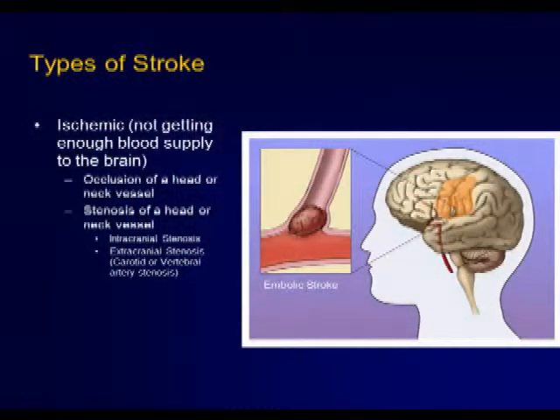One type of stroke is what we call ischemic stroke — in other words, you're not getting enough blood supply to a certain part of your brain.